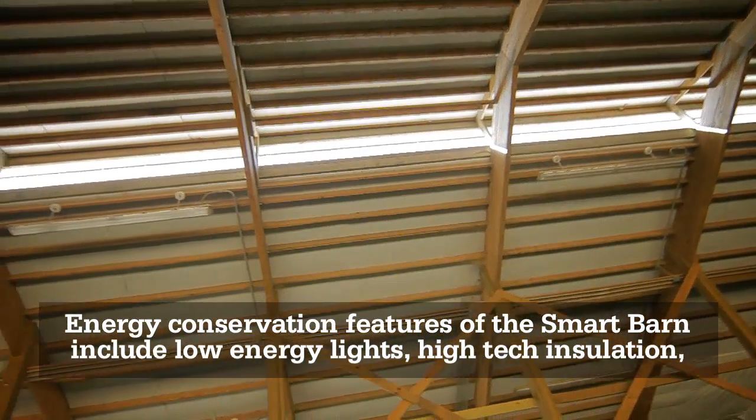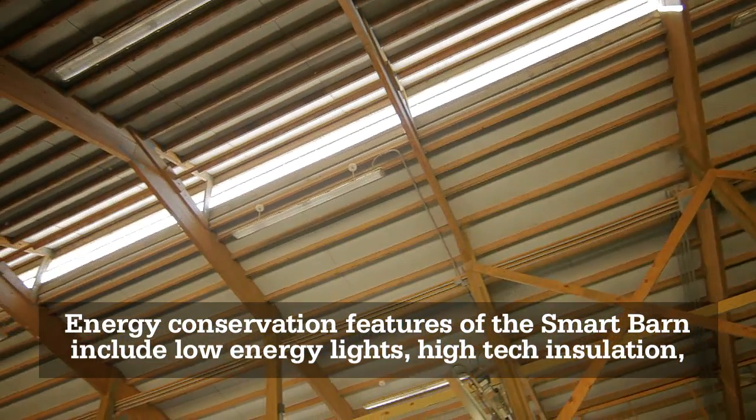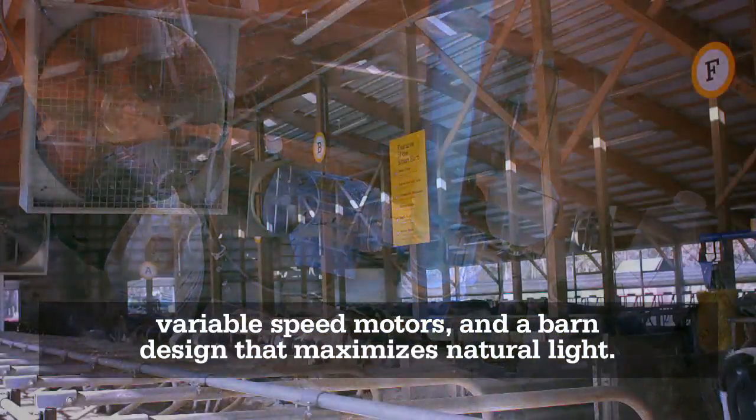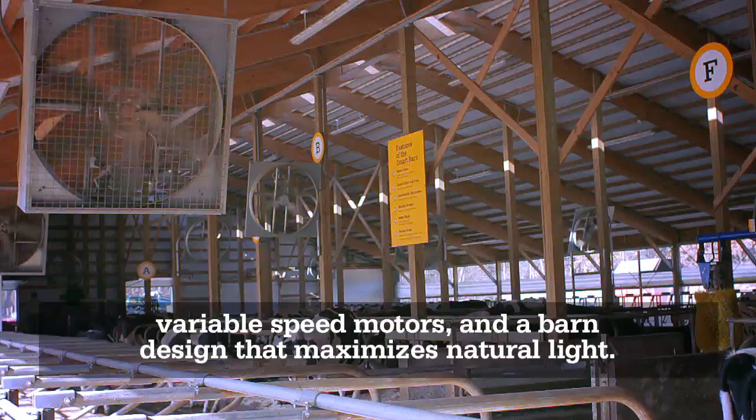Energy conservation features of the Smart Barn include low-energy lights, high-tech insulation, variable speed motors, and a barn design that maximizes natural light.